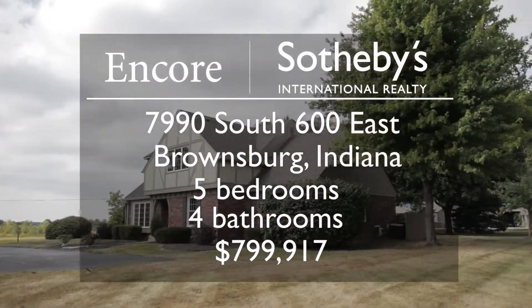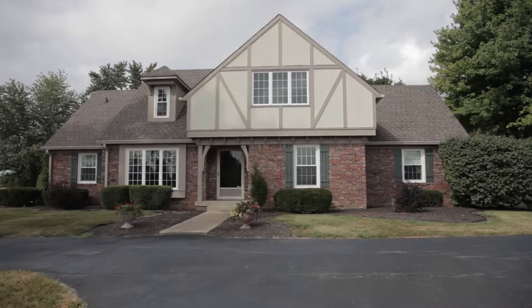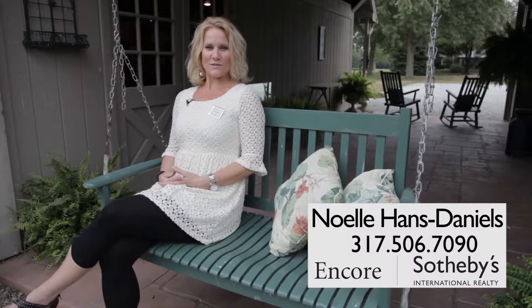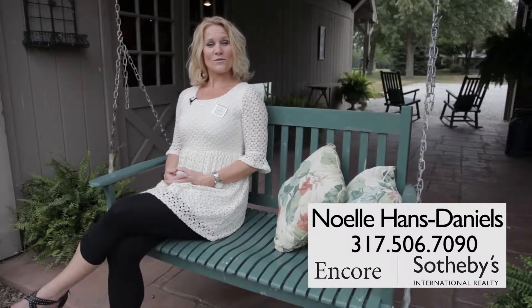Welcome to 7990 South 600 East in Brownsburg, Indiana. Hi, I'm Noelle Hans Daniels with Encore Sotheby's International Realty. I will walk you through this tranquil and private property.